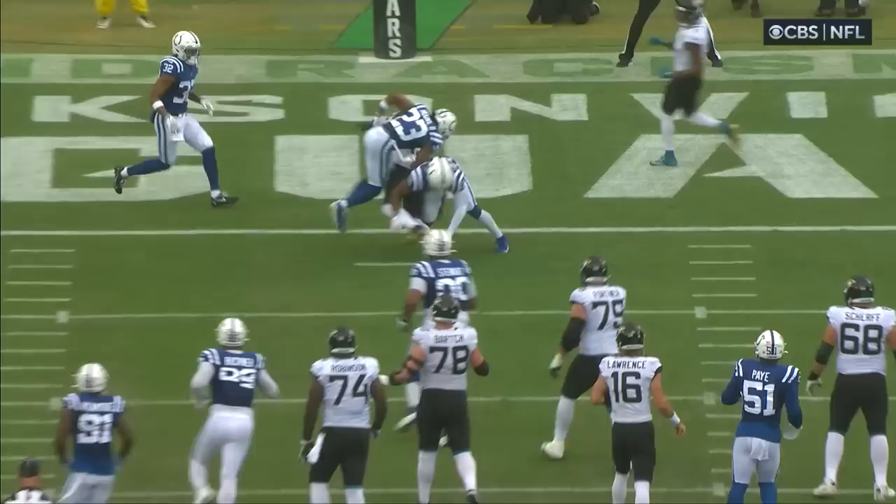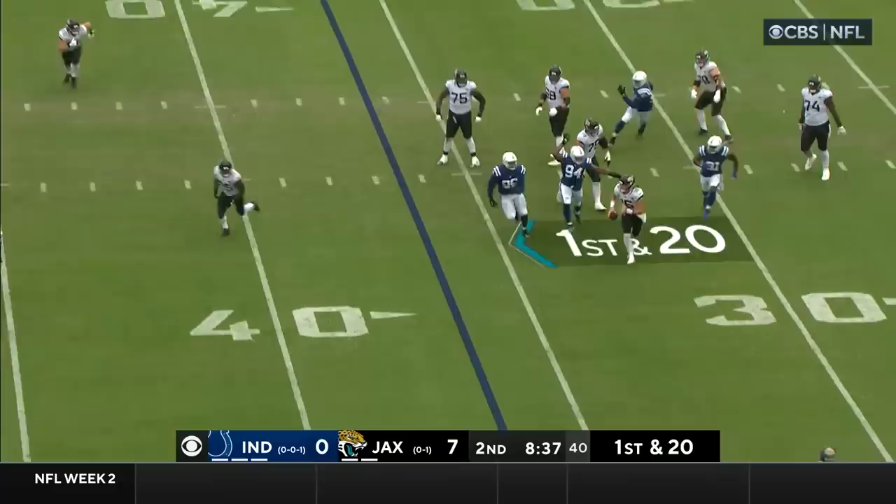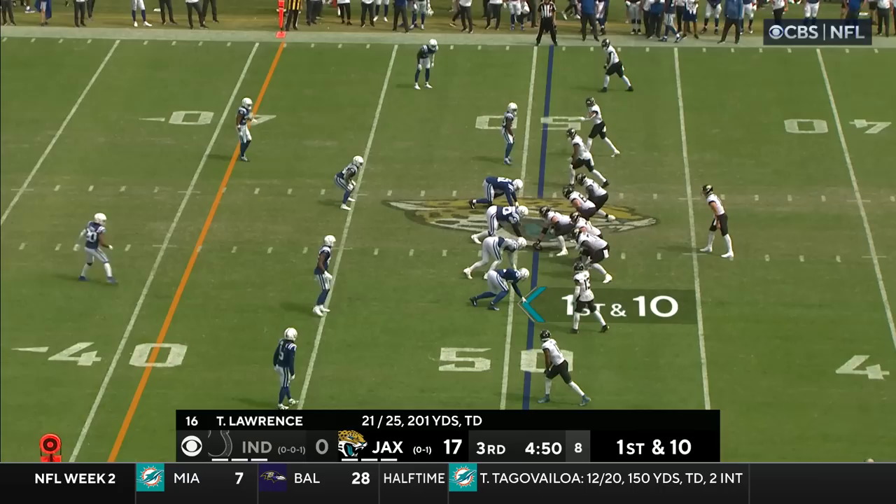Evan Ingram clears out across the middle. You have Christian Kirk right in the middle of the field. Dan Arnold in motion for the Jaguars. Off the play fake, Lawrence steps up in the pocket. He can run, but he sets himself up to throw. He's got Kirk on the run, and a first down inside Colts territory.